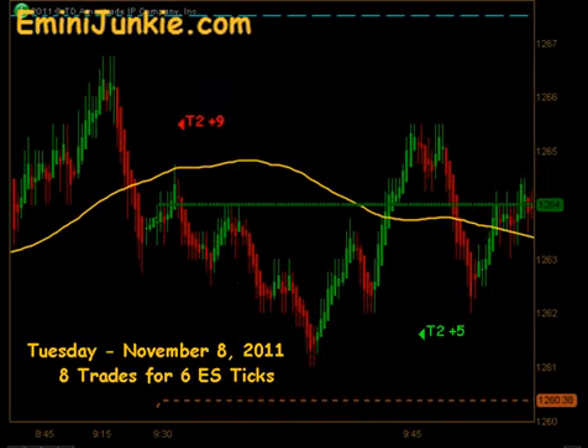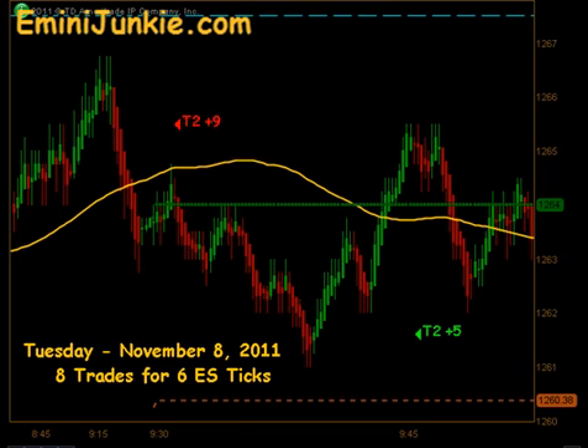Good evening junkies, welcome to eMiniJunkie.com, your ES Trading Mentor's free trading video for Tuesday, November 8, 2011. Today we have a total of 8 executable trade signals for a max potential of 6 ES ticks. This video is for educational purposes only, intended to highlight our high probability trade setups and give you a feel for the quantity of trades taken each trading day using this approach. A full trading plan and daily live trading room can be accessed through our website at eMiniJunkie.com.